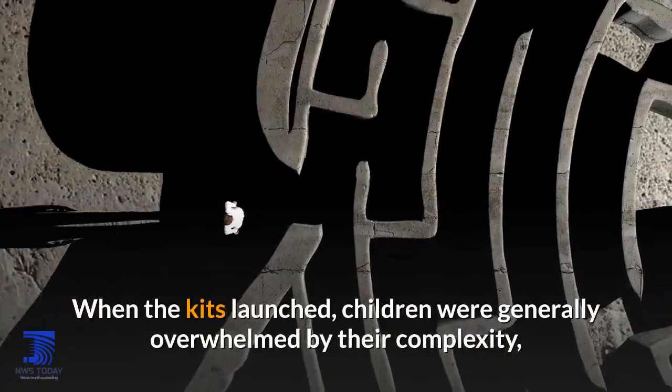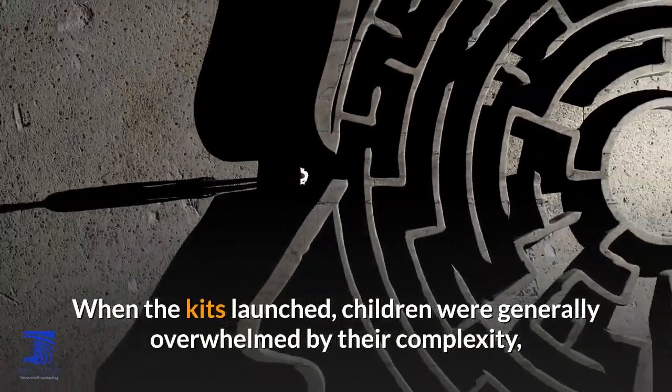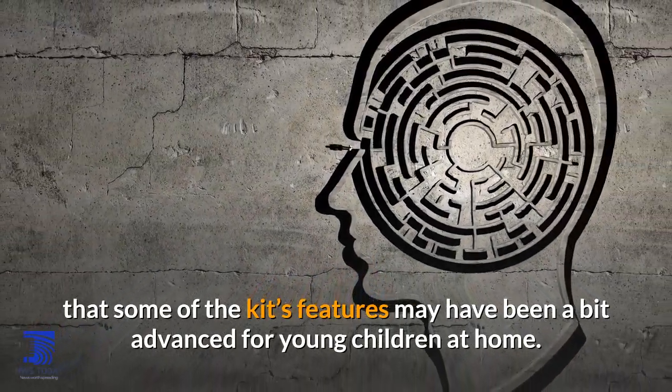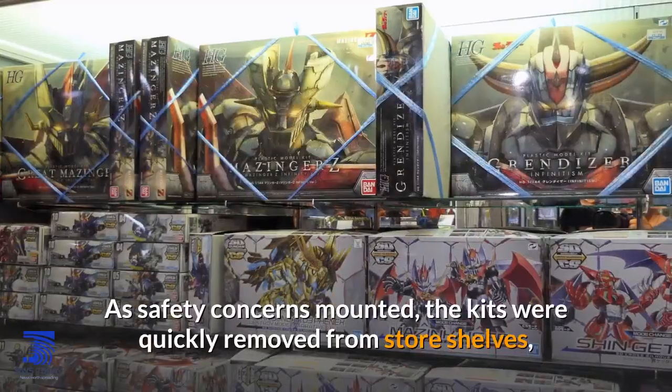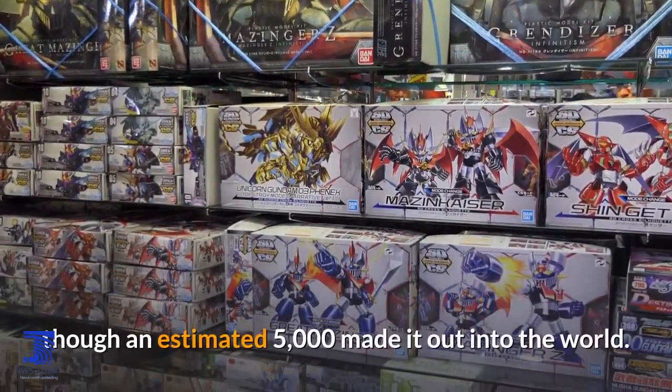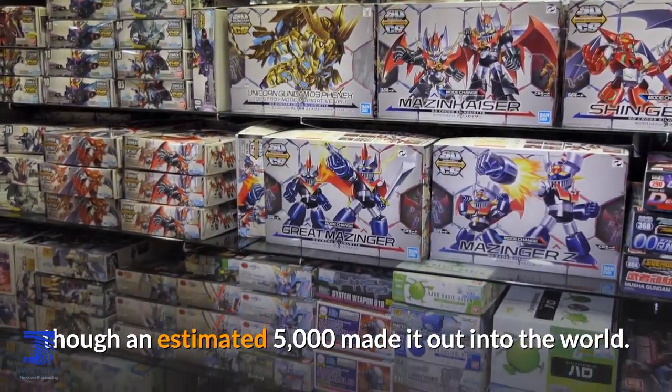When the kits launched, children were generally overwhelmed by their complexity, and Gilbert later admitted that some of the kits' features may have been a bit advanced for young children at home. As safety concerns mounted, the kits were quickly removed from store shelves, though an estimated 5,000 made it out into the world.